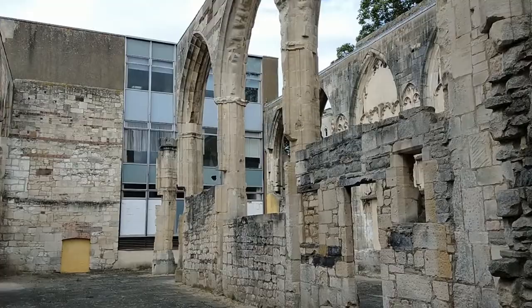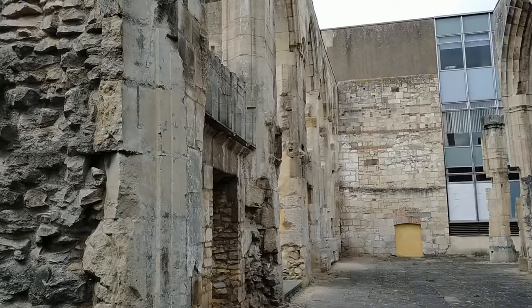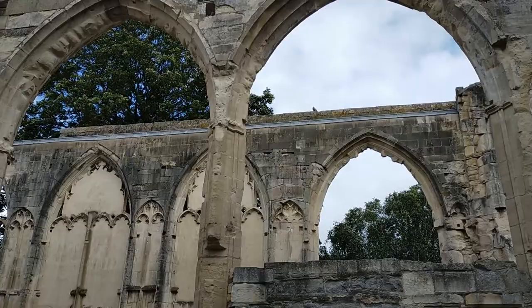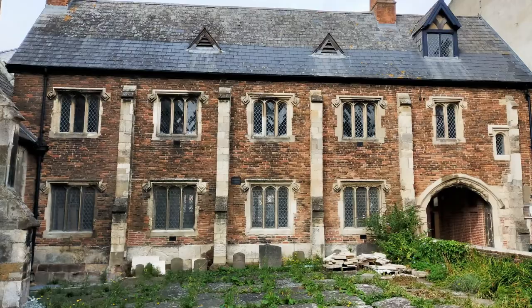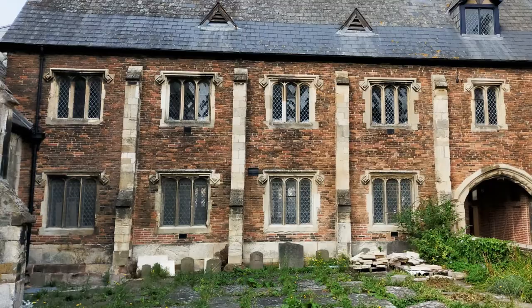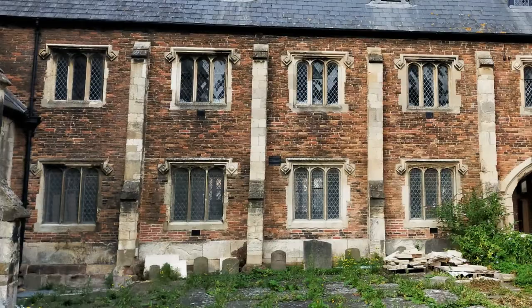If you have a Blackfriars, you'll also need a Greyfriars. Hidden between tall industrial buildings in a not-so-touristy part of the city sits the gigantic skeleton of Greyfriars Church. Founded around 1231, just a few years before Blackfriars, this site was built using the generic monastic plan at the time, complete with a chapter house, refectory, dormitory, as well as many other buildings which made up the various ranges surrounding the central cloister.